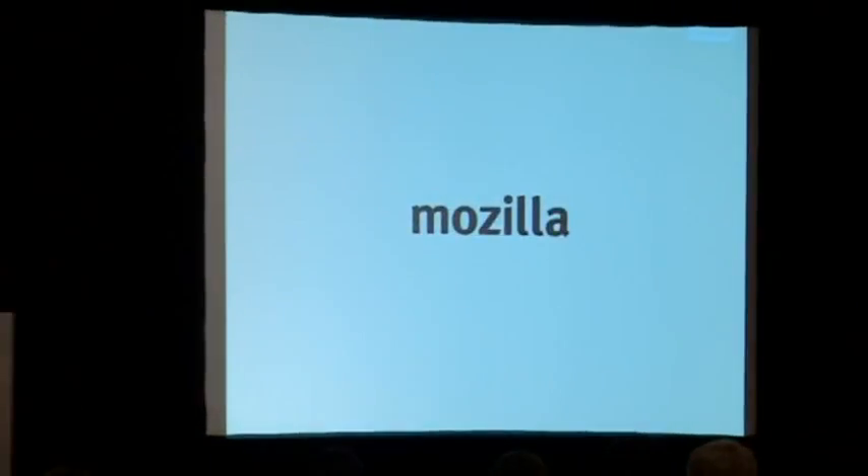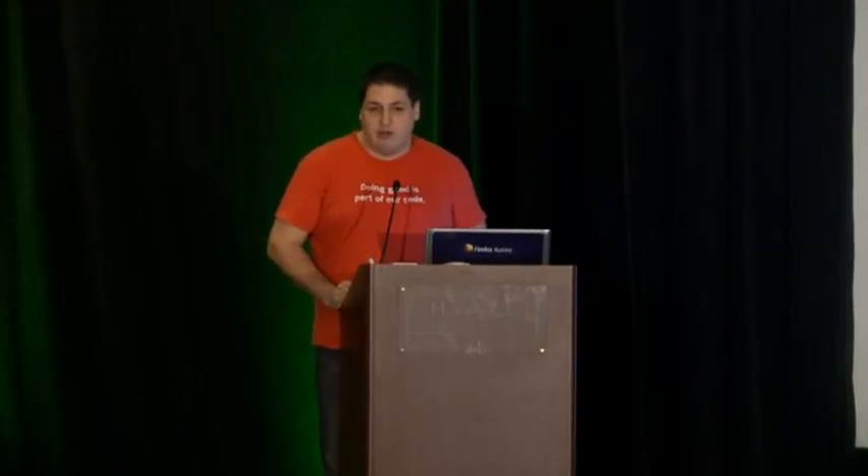I'm going to talk about security at scale and what we've done to get our security program up to speed given the size of our organization. I came from a finance and government background where we had lots of sites but no scalability, no DevOps, and really nasty development practices. At Mozilla, everything we do is open — including security stuff that would normally never be discussed, which becomes public when we make our bug tracking system entries public so people can learn from them.